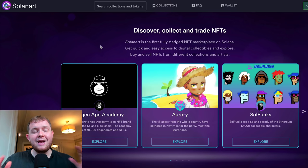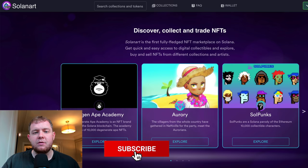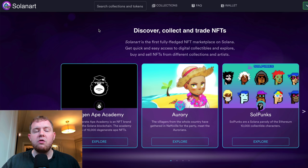Welcome back to another video. Today we're going to be talking about Solana NFTs, which have recently come onto the market and are looking increasingly interesting. We're going to discuss how you can potentially make a lot of money — even millions — with Solana NFTs, because they are not as popular as the Ethereum network yet, but in the future they could be, and that is where the money is to be made.